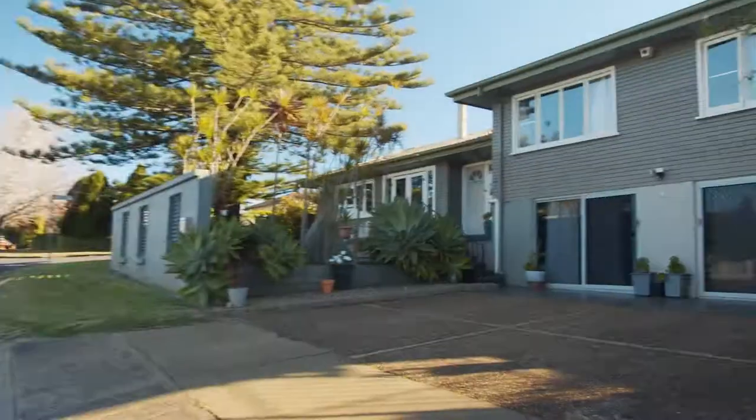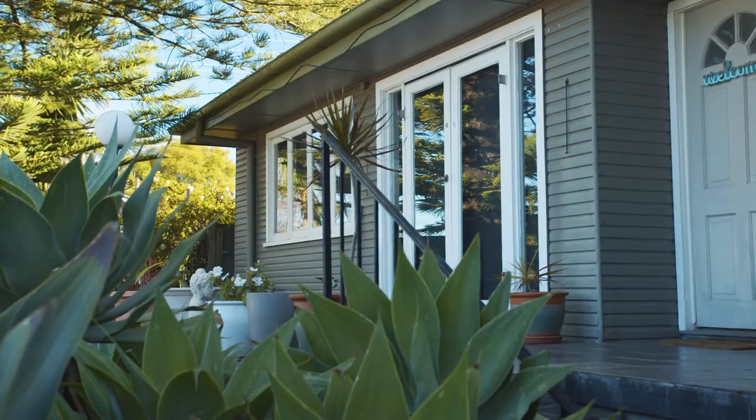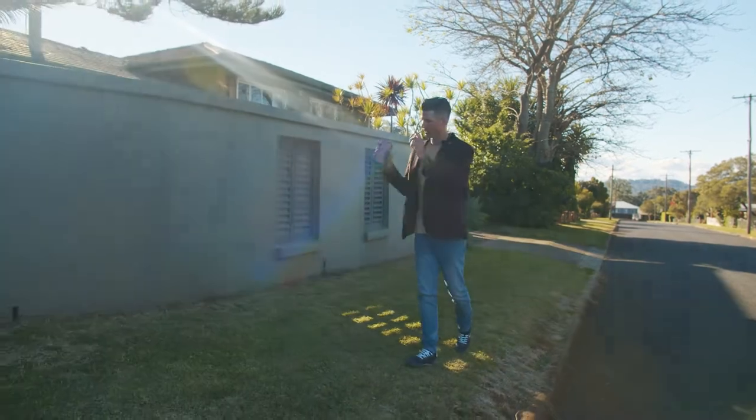Speaking of properties we've sold — this one's just up the road, number 1 Wilma. We sold it to a buyer named Tui; she missed out on a property just around the corner. Didn't even have a chance to put the for sale sign up, and it should have been right about there.